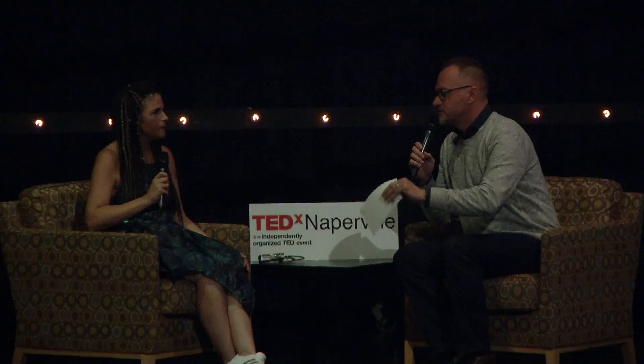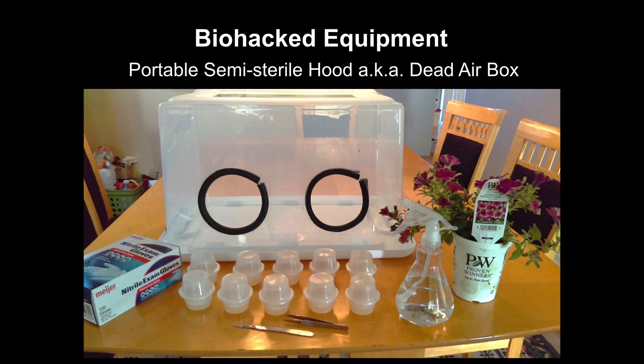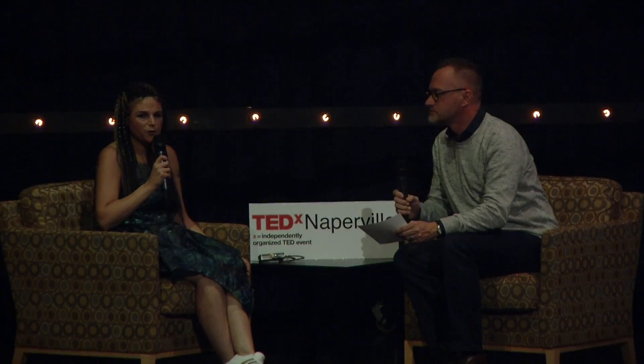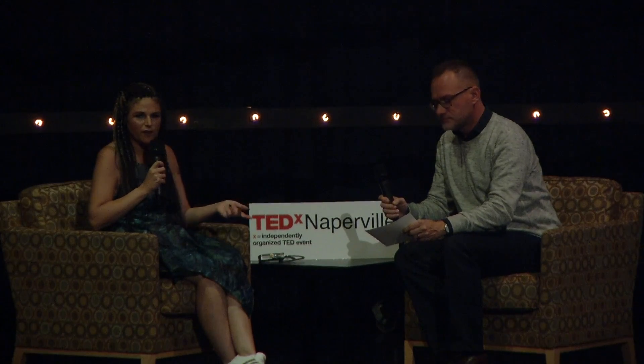Since we're talking about equipment and home labs, there's an image of the thing you put your hands in — I call it a portable semi-sterile hood. The two people who came up with it and shared it with me call it a dead air box, and they're with Binomica. The idea is that you need sterile conditions in a molecular lab, and this allows pretty sterile conditions. The standard alternative is a laminar flow hood, which costs thousands of dollars. This is a Sterilite container I picked up at Meijer, cut out some holes for the arms, and you spray bleach inside and you have a sterile environment to work in.